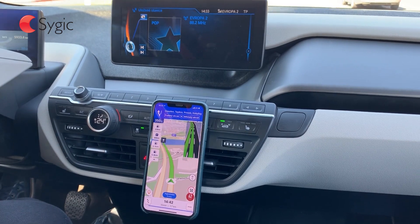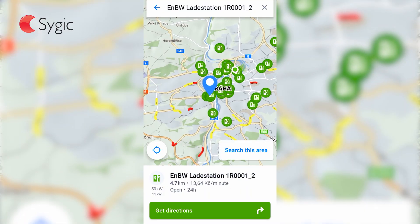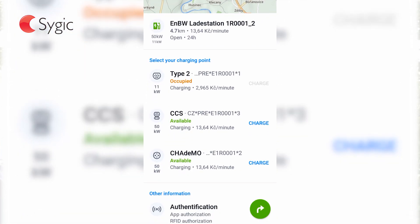The new feature of CYGIC GPS navigation, which is free for everyone, allows you to check the availability of charging stations and plan your route accordingly, and check if they have compatible plugs for your e-car.